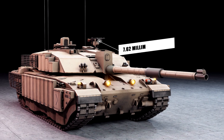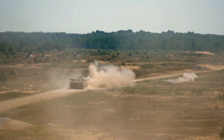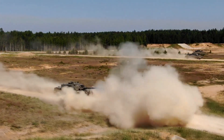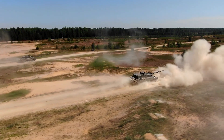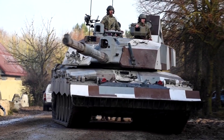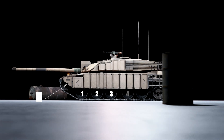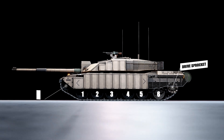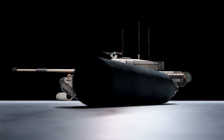One more 7.62mm machine gun can be found mounted on the loader hatch. The Challenger 2 has a 12-cylinder, 1,200-horsepower Perkins Caterpillar CV-12 diesel engine and a David Brown TN-54 gearbox with six forward and two reverse gears. The vehicle is suspended on a hydropneumatic suspension system of second-generation Hydrogas development. The tank has six aluminum road wheels, the drive sprocket at the rear, idler at the front, and two track-return rollers on either side. The upper part of the track is covered by conventional aluminum skirts.